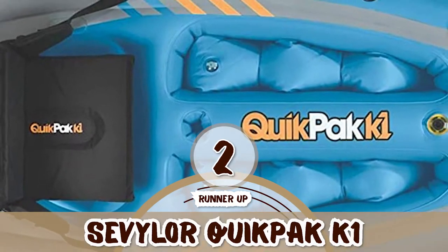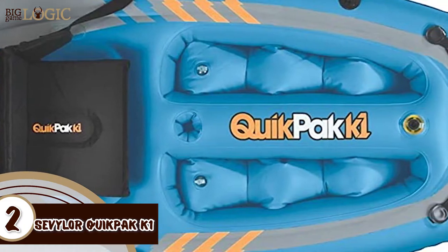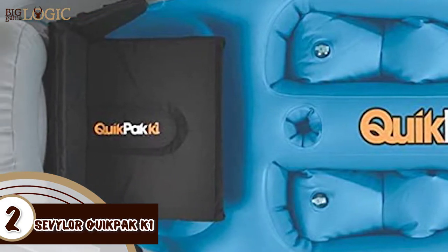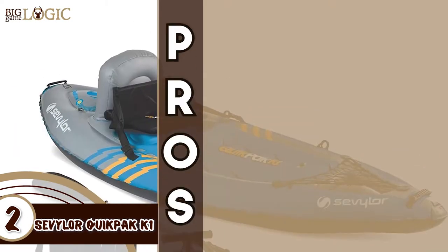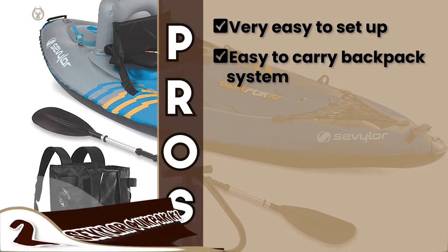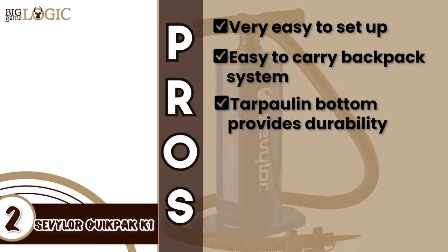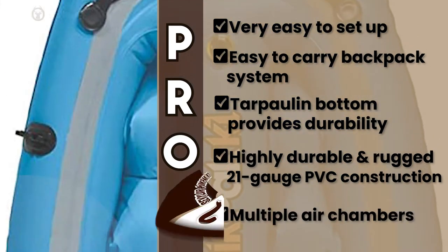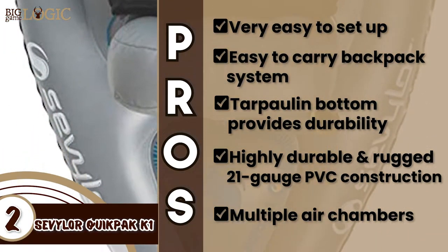Next, we have the runner-up, the Sevilor Quick Pack K1. It is highly meticulous and well-thought through. The product is not only reliable, but also durable and sturdy. The construction is solid and the design is ergonomic and secure. It carries multiple security features as well, making it a consumer favorite. Its pros are: it's very easy to set up, allowing it to be convenient and efficient. It features an easy-to-carry backpack system that can be turned into a seat. The tarpaulin bottom provides durability, whereas the airtight system prevents leakage. Its highly durable and rugged 21-gauge PVC construction enables it to be great for lake use. And it has multiple chambers which allow another chamber to stay inflated if one is punctured.